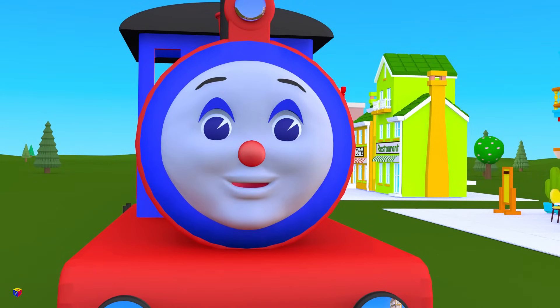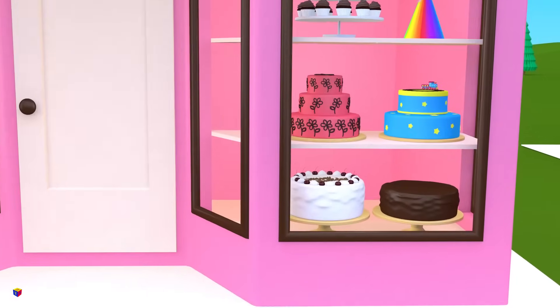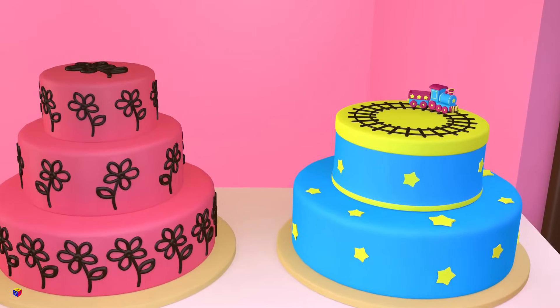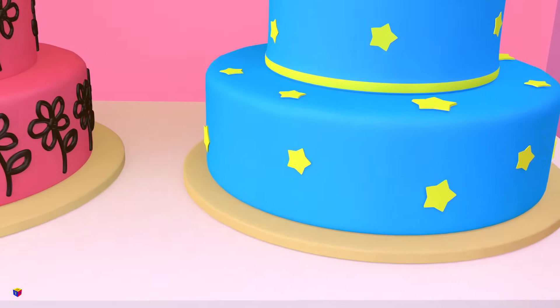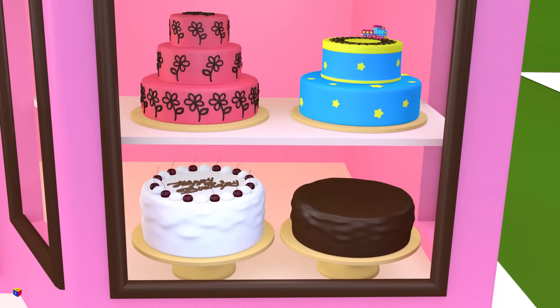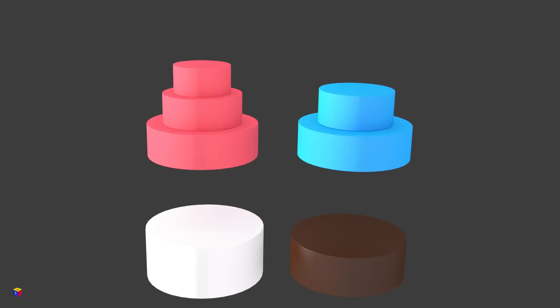And here is a candy shop. Let's look at what geometric solids we can see here. Let's play the game: what is it like? Wow, those cakes are pretty! What geometric solids do they look like? Certainly, they look like cylinders!